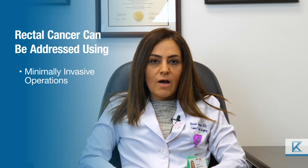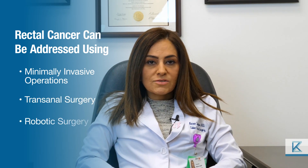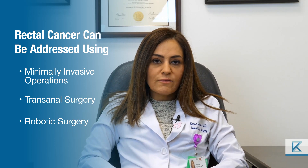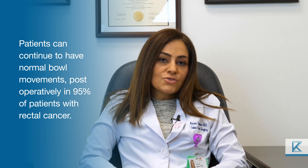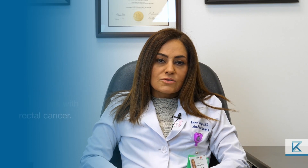At a center like ours we do everything to try and avoid that for patients. Through minimally invasive operations, trans-anal surgery, and robotic surgery, we're able to remove the part of the rectum that's involved and then reconnect so that patients can continue to have normal bowel movements post-operatively in essentially 95 percent of patients with rectal cancer.